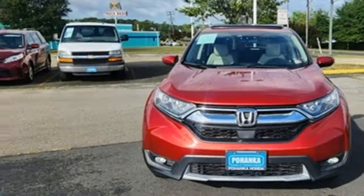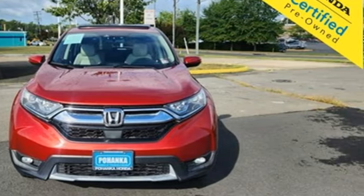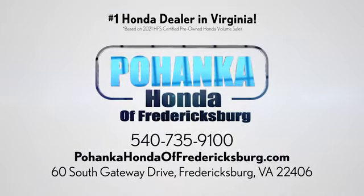Honda's created some of the most admired vehicles on the planet. Hurry in today and see it for yourself. Bohenka Honda of Fredericksburg is a great place to buy a car, conveniently located at 60 South Gateway Drive in Fredericksburg.